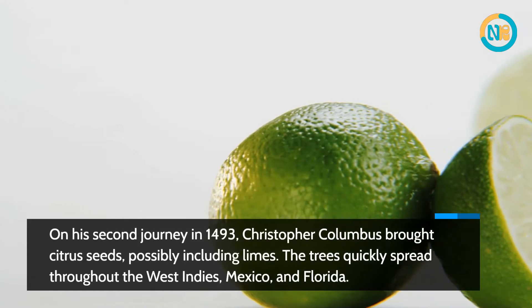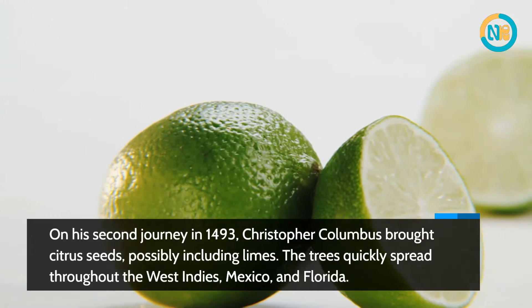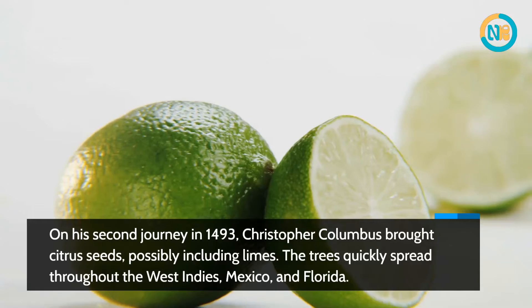On his second journey in 1493, Christopher Columbus brought citrus seeds, possibly including limes. The trees quickly spread throughout the West Indies, Mexico, and Florida.